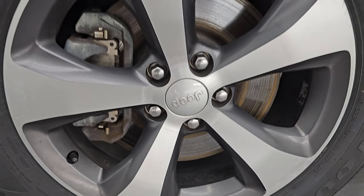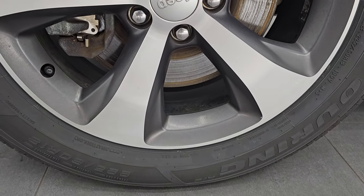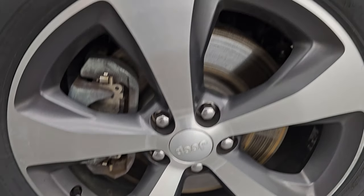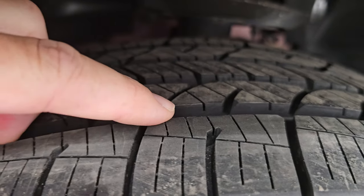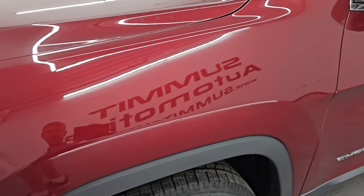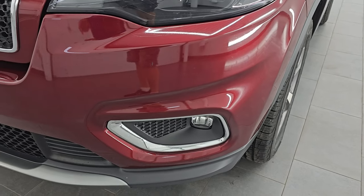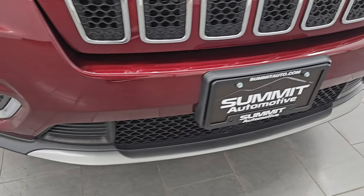This Jeep comes with 18 inch painted and polished aluminum wheels. They are in very nice condition and it has Kelly Edge Touring 225/60 R18 tires — brand new, put on during our safety inspection. You can still see the lines on there. Front fender is absolutely perfect, no dents or dings, and it does have LED headlamps, running lights, and fog lights. I will turn those on at the end of the video so you can see just how bright they are.